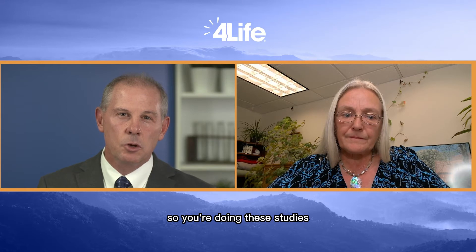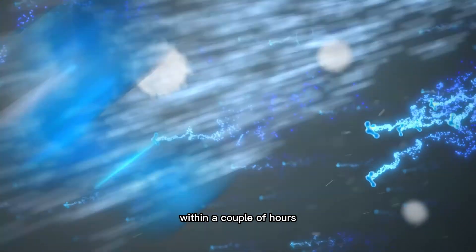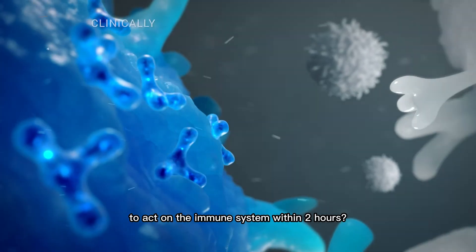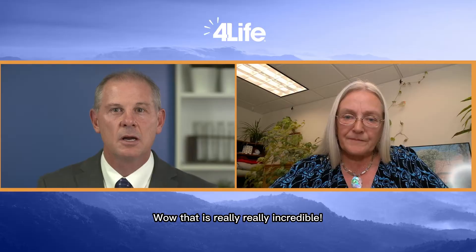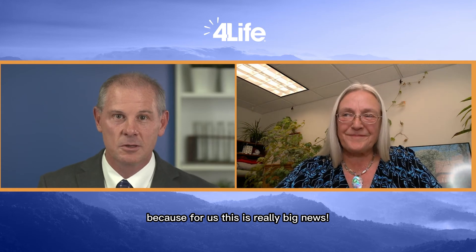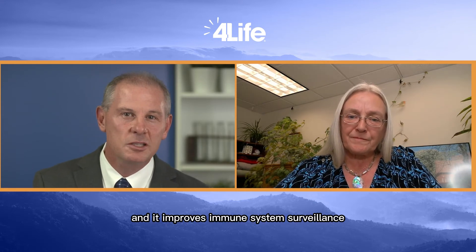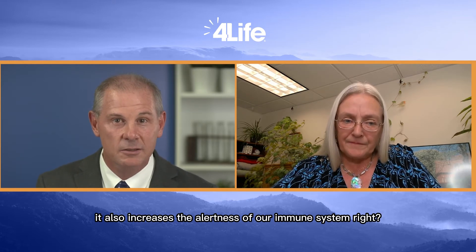So you're doing these studies and literally looking at immune cells within a couple of hours — so can we say with great confidence that transfer factor is clinically proven to act on the immune system within two hours? Yes. That's incredible. Transfer factor is acting on immune cells to improve their communication process — is that correct? Yes. And it improves immune system surveillance, and if that's not enough, it also increases the alertness of our immune system, right? Yes.